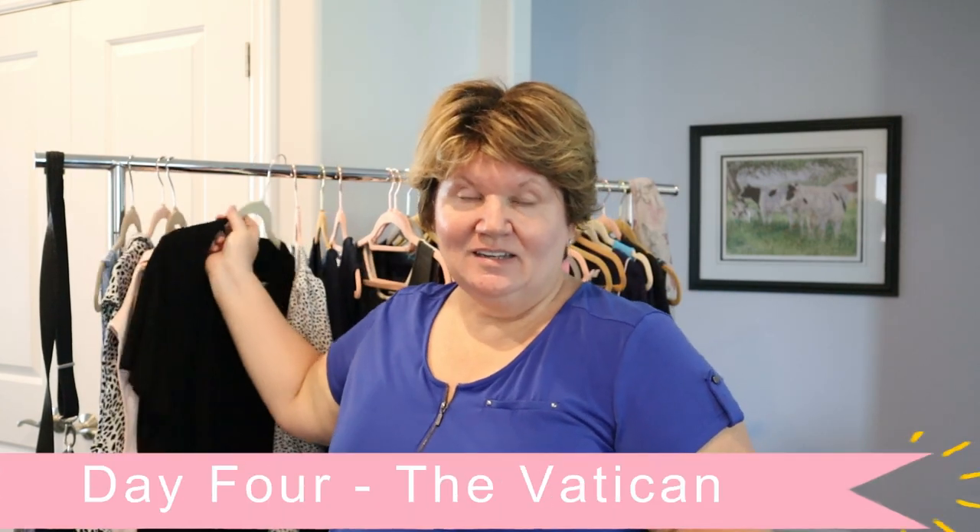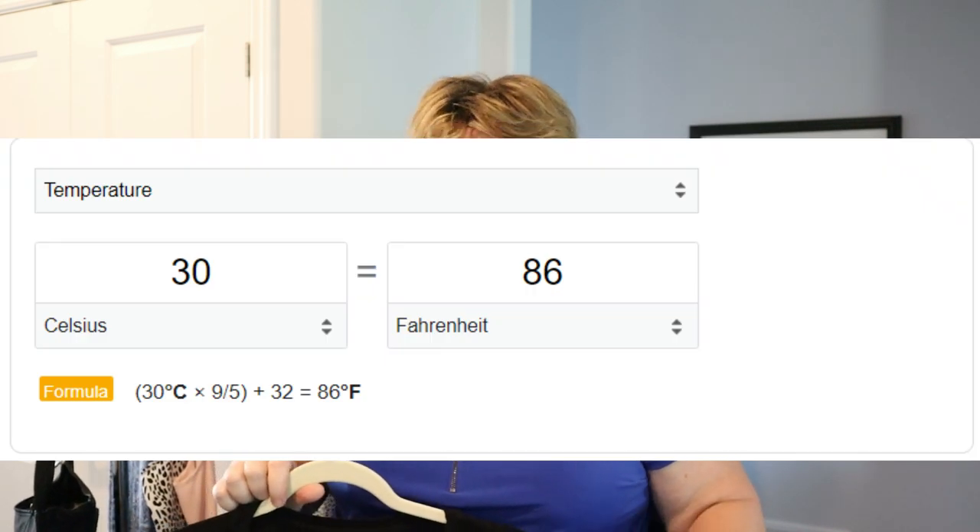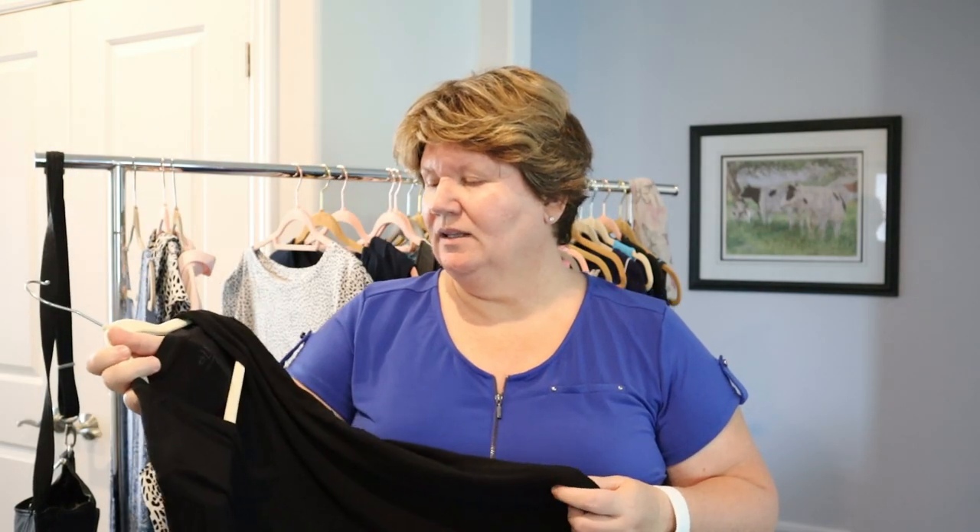For Vatican Day you have to be careful — shoulders covered, knees covered, dressed modestly. I checked the weather and Rome will be around 28°C with no air conditioning in the Vatican. I'm wearing a lightweight black t-shirt by Leave Nothing Behind paired with black leggings — I'm taking two pairs of leggings, one black and one navy. With black capri pants and my black walking shoes I'll be dressed in black and should be fine to get in.